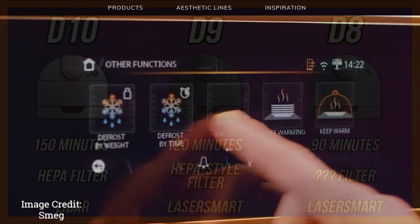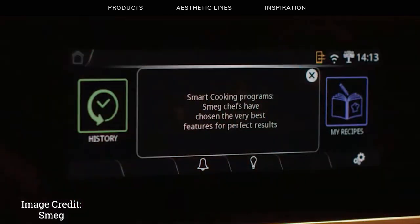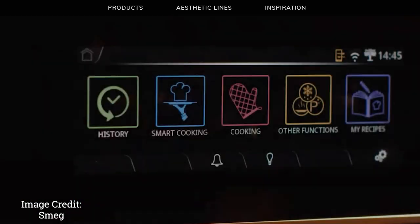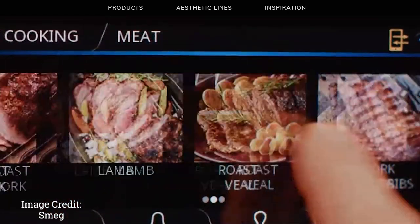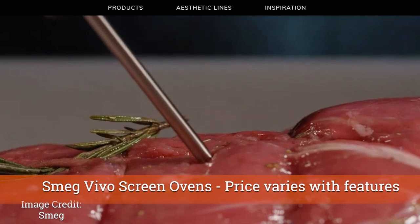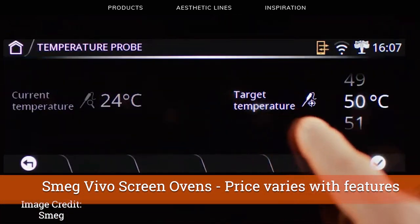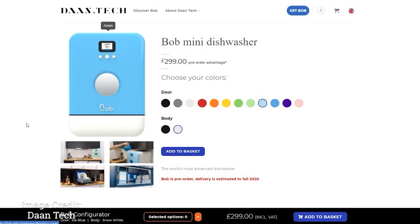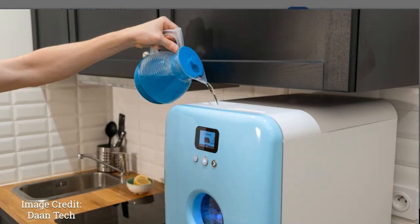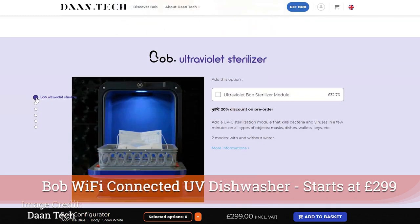If you've never seen a futuristic oven, Smeg's Vivo screen ovens have a touchscreen on the front, look fantastic, have 100 recipes stored in them, can store 64 of your own recipes, and come with a temperature probe that monitors your food temperature displayed on screen. Bob is a highly configurable mini dishwasher that can fit in a lot of spots in any home, solve dishwashing issues, and also has the ability to have a UV sterilizer on board.